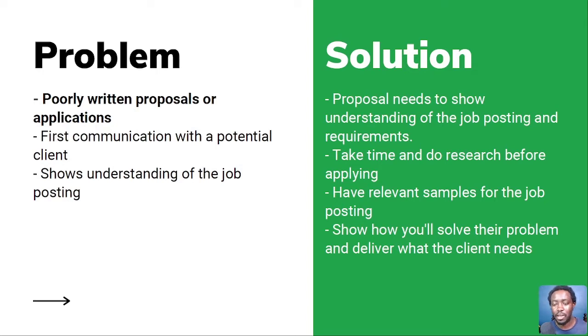What are the solutions? Number one: your proposal or cover letter needs to show an understanding of the job posting and its requirements. If you see a job posting, write a cover letter from scratch if possible, or if you have a template for similar job postings, make sure you amend it to fit that particular job. Number two: take time and do research before applying. Researching for potential job openings should be number one, even before ever applying for any job on Upwork.